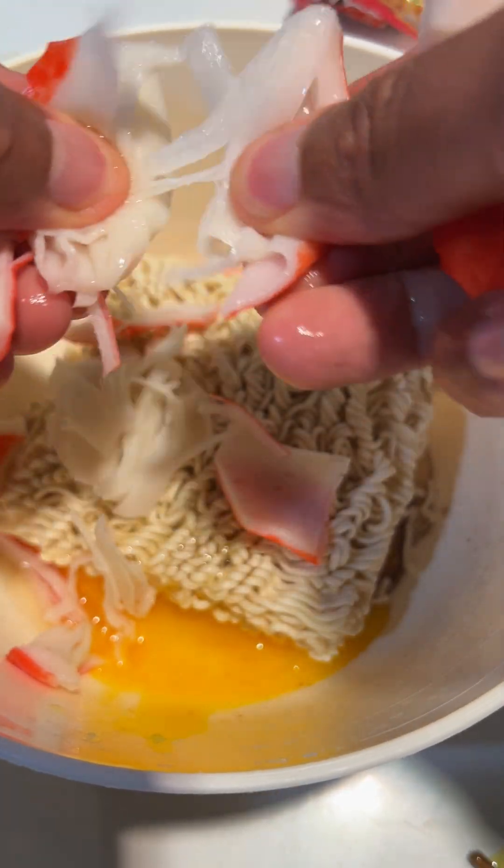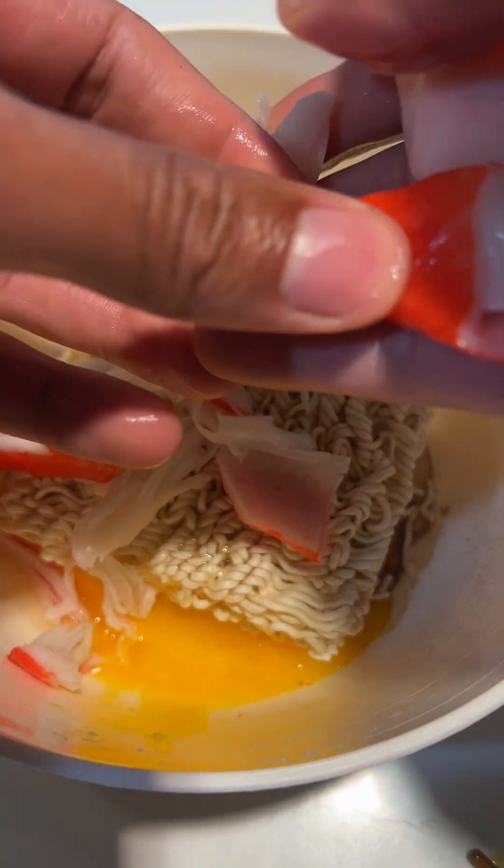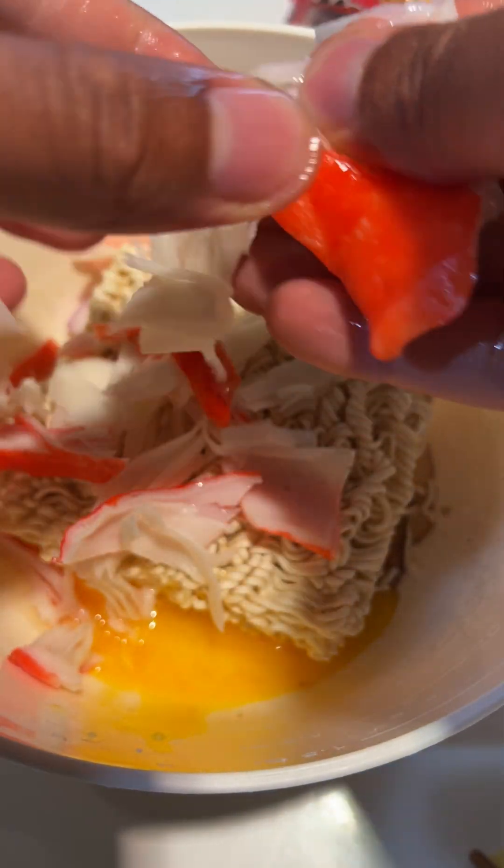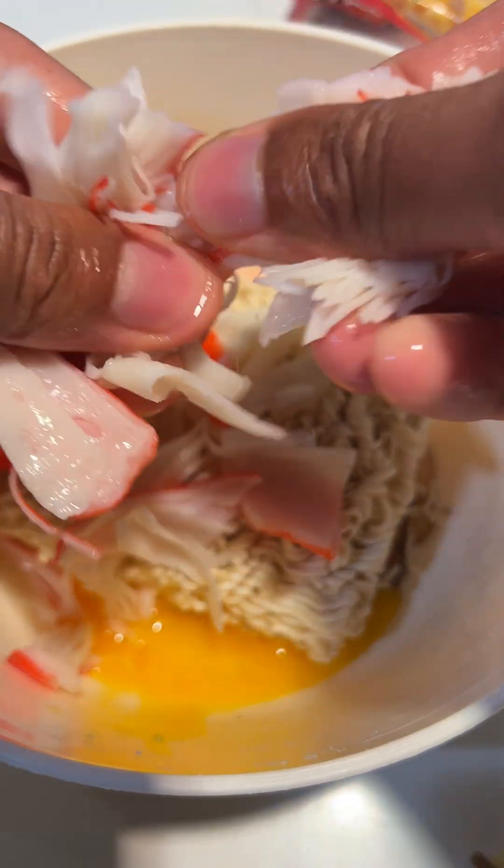Step 7: Small Intestine Digestion. The chyme moves from the stomach to the small intestine, where most nutrient absorption occurs. Enzymes from the pancreas and the small intestine continue breaking down the noodles into their basic components, such as amino acids, fatty acids, and simple sugars.